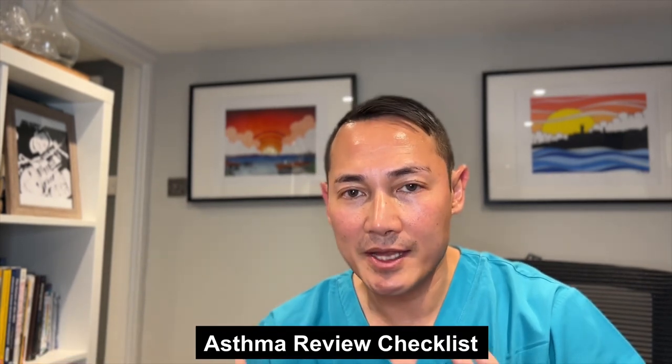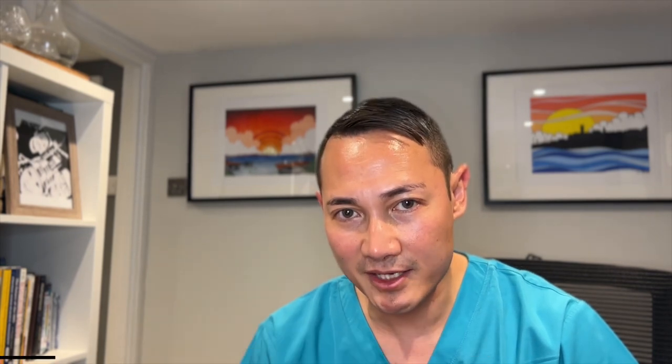During an asthma review, assess for baseline status using a validated questionnaire such as the ACT or the three-question RCP questionnaire — I will leave you a link in the description below. Review the asthma diagnosis at each review if the patient has poor control despite adequate treatment. Provide the patient with a personalized action plan, and update vaccinations including flu and pneumococcal vaccination.